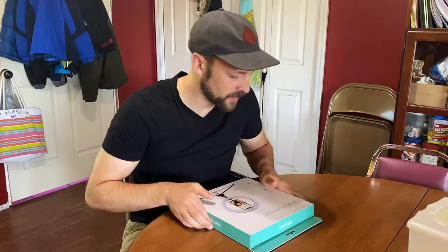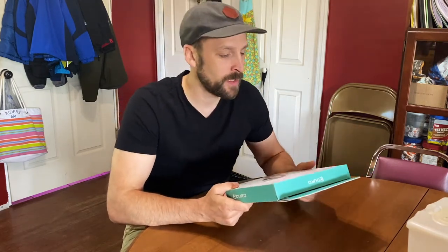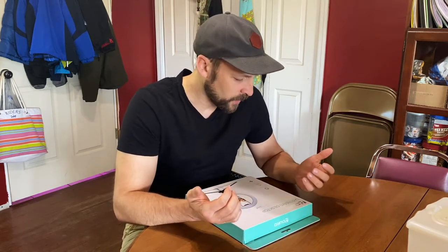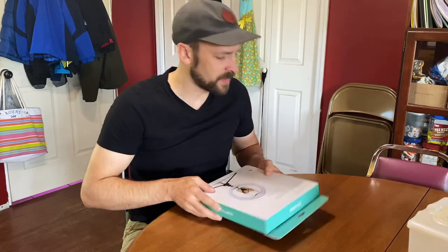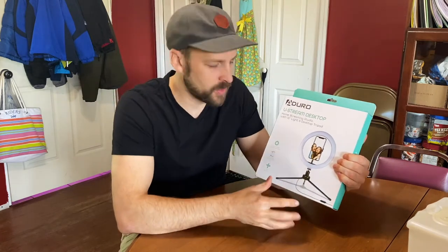I came across this flash sale and grabbed this little light here, and I just want to do a quick little unboxing. Maybe you're new to YouTube, maybe you're new to doing TikToks or whatever. One thing I've learned about doing this over the past year — and my brother is in the film industry as well — is that lighting is important. So I'm going to do this real quick. This is the Aduro Ustream Desktop. It's kind of an all-in-one package here.